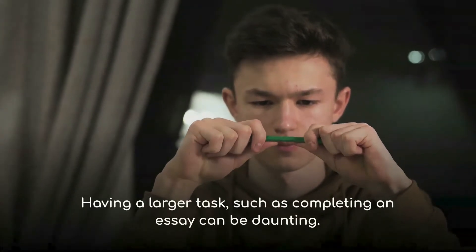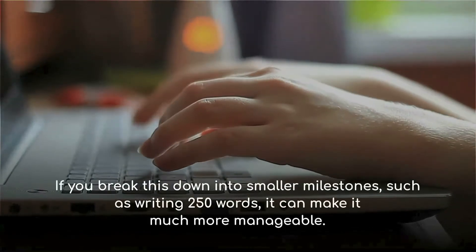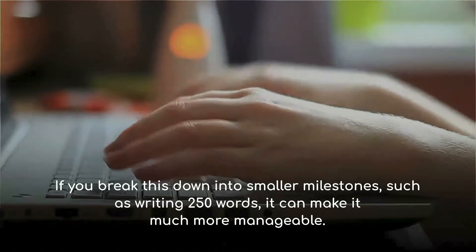Having a larger task, such as completing an essay, can be daunting. If you break this down into smaller milestones, such as writing 250 words, it can make it much more manageable.